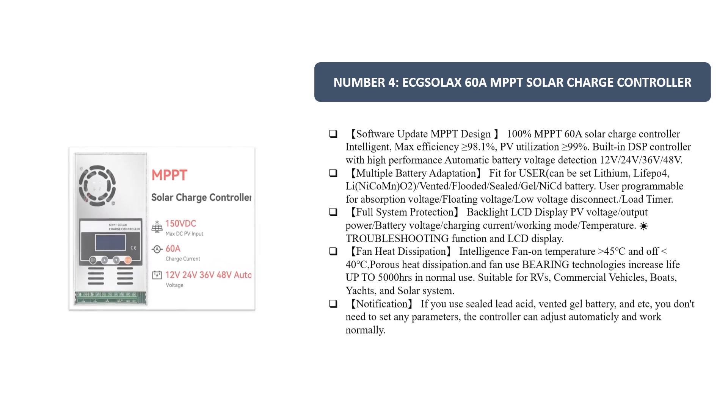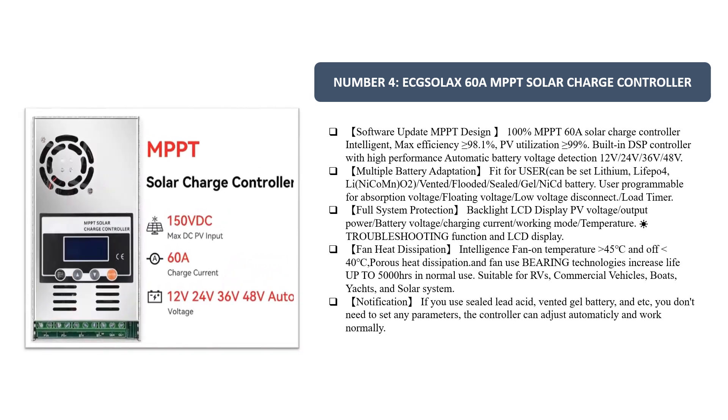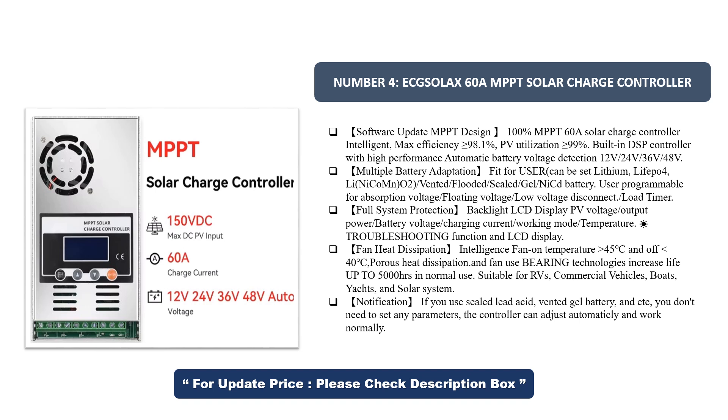Number 4. ECG Solac 60A MPPT Solar Charge Controller. Software-updated MPPT design, 100% MPPT 60A Solar Charge Controller, intelligent. Max efficiency 98.1% PV utilization and 99%. Built-in DSP controller with high performance. Automatic battery voltage detection: 12V, 24V, 36V, 48V.